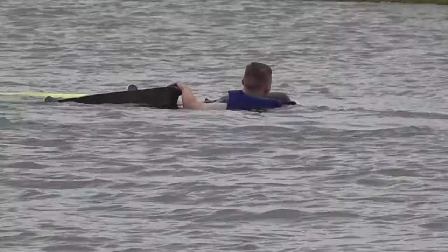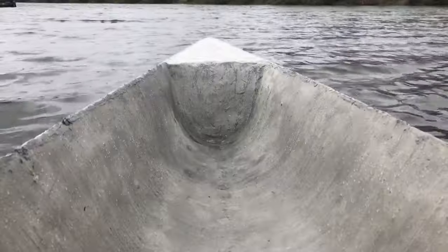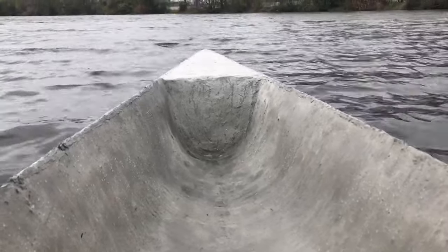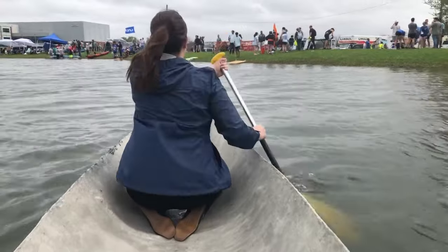It doesn't always work out, as one team demonstrated. But the reporter was still curious and asked Lucas to take her out in his team's creation. They did an amazing job — it was completely stable and it felt like they were gliding through the water. It was easy to forget they were floating on concrete.